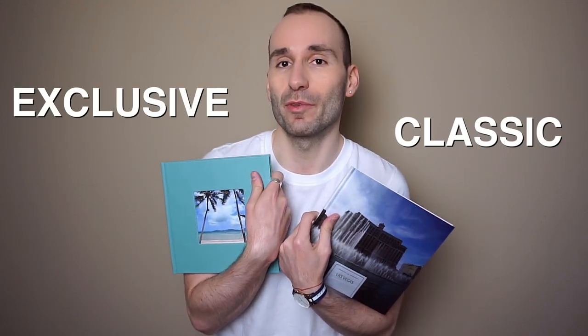A while ago I showed you the Lay Flat luxury album by Colorland and back then I promised to show you the other books in the range as well. So today I'm going to talk about the more affordable books, the classic and the exclusive from the range.